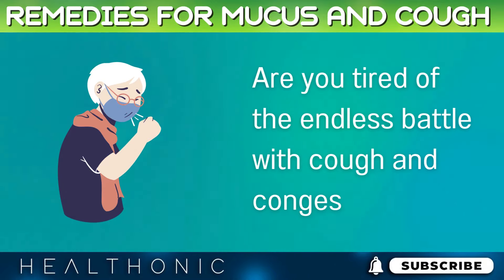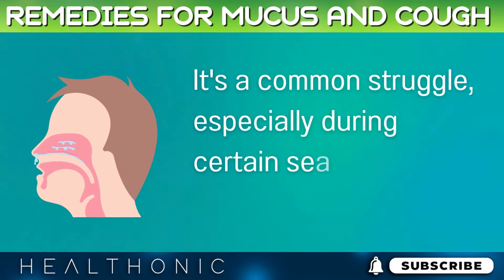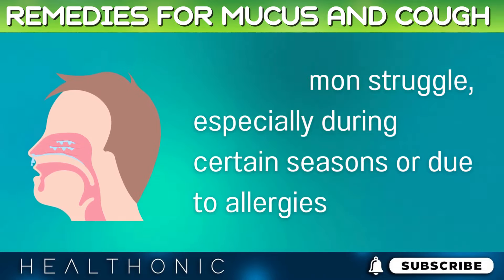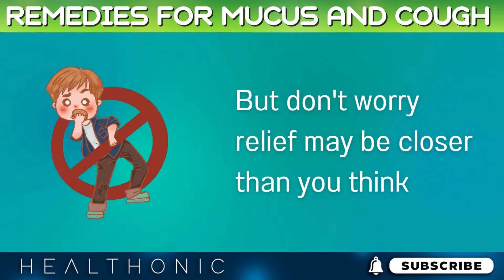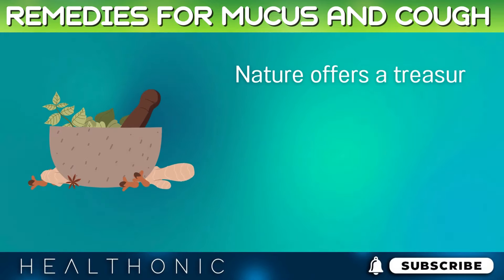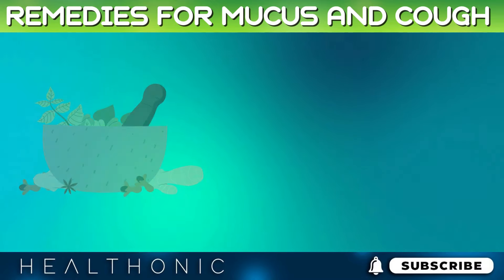Are you tired of the endless battle with cough and congestion? It's a common struggle, especially during certain seasons or due to allergies. But don't worry, relief may be closer than you think. Nature offers a treasure trove of remedies that can provide soothing relief for your respiratory woes.